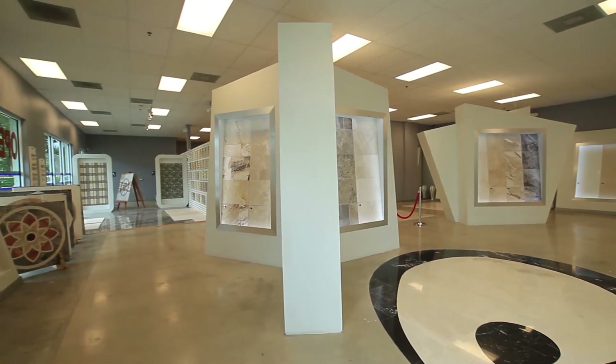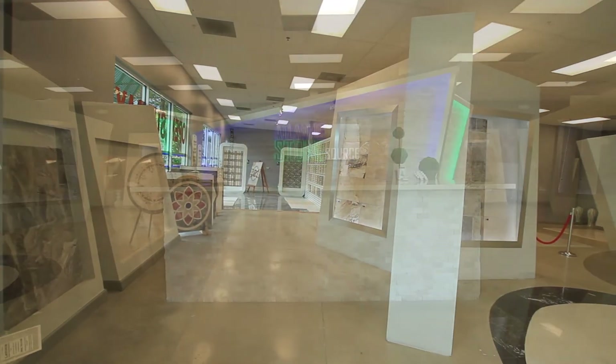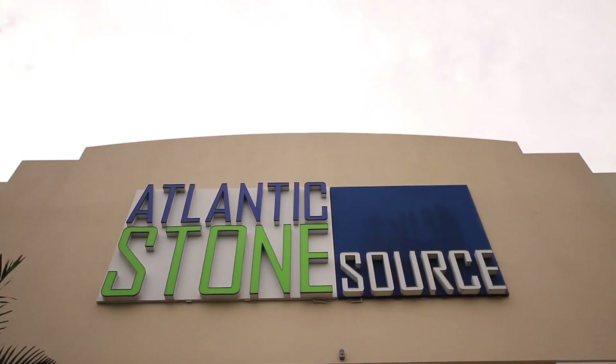We decided to move into this Duke Realty property because we're on a major street for our retail business, since we decided to get into retail as well. Duke Realty was very good about us moving. We were in one of their other properties at Park Central. They released us from that lease nine months in advance and moved us into this space, and they were very good about it.